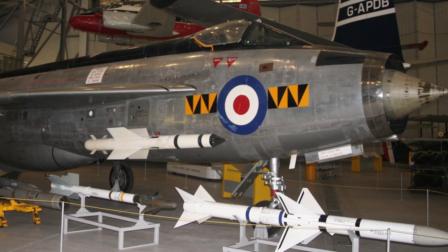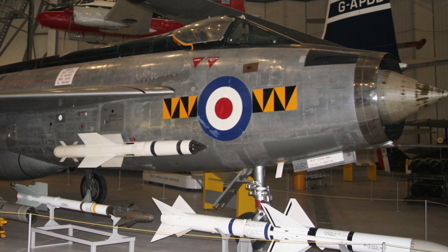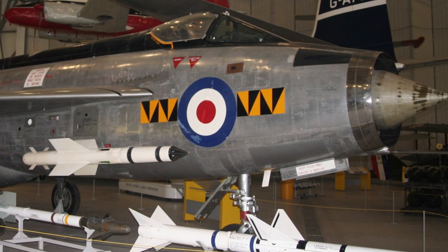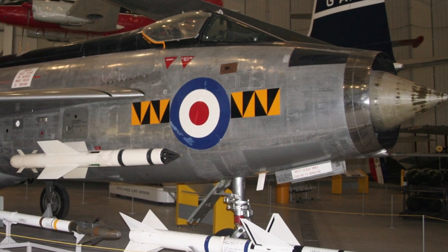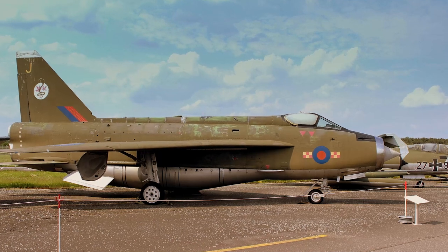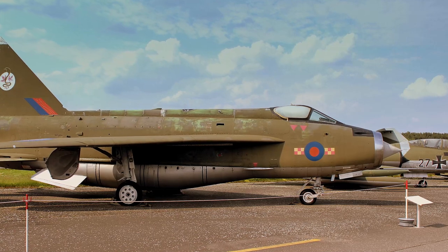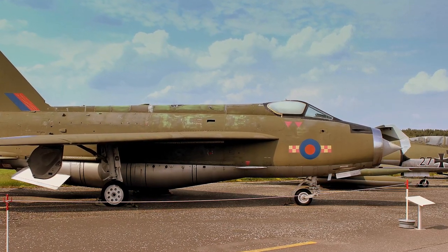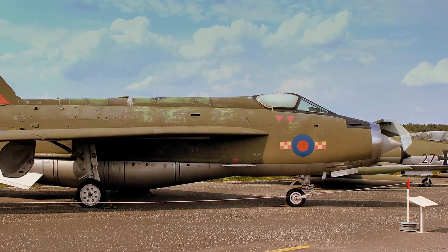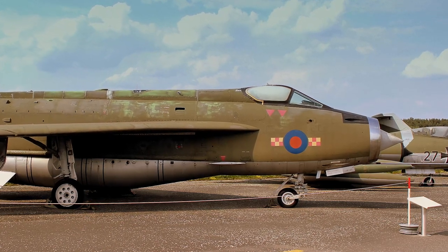The first production version of the Lightning was the Lightning F-1. It was designed as an interceptor, intended to defend British airfields that were the highest priority targets in the UK for enemy nuclear weapons. Emphasis for the F-1 was placed on rate of climb, acceleration and speed, rather than range. It was armed with two 30mm Aden cannons and an interchangeable weapons pack containing two additional 30mm guns, 48 2-inch unguided air-to-air rockets, or two de Havilland Firestreak air-to-air missiles. The F-1 was also equipped with a Ferranti AI-23 radar.